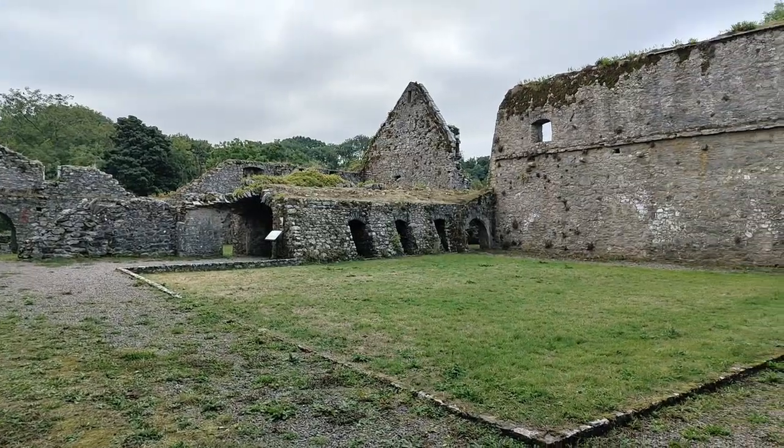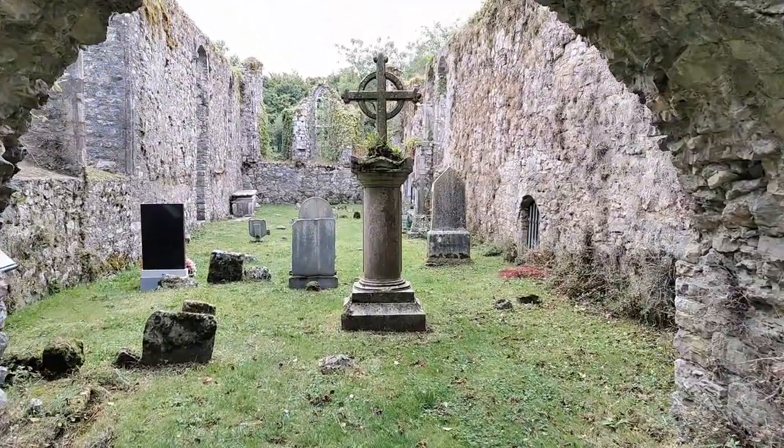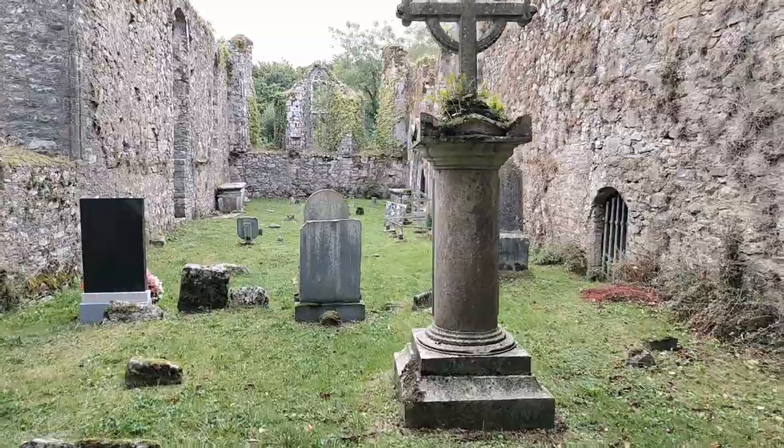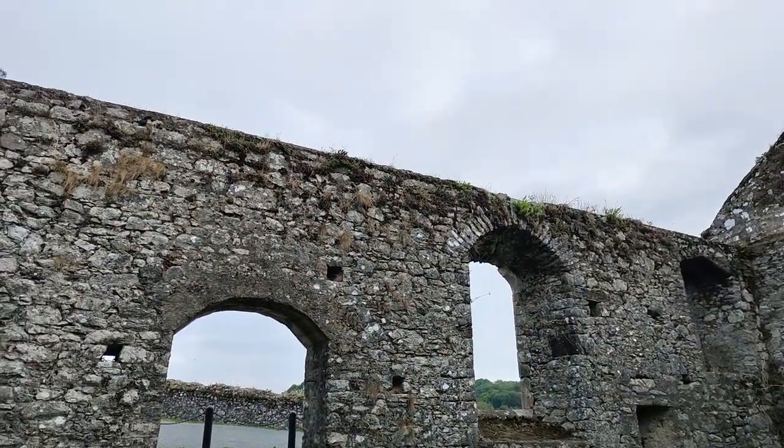It stands as one of the best examples of a 13th century monastery, having a claustral layout with the church on the north side, as is typical of the design. Although the walls are of poor construction, built with limestone rubble.